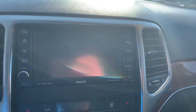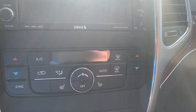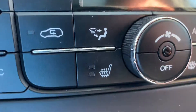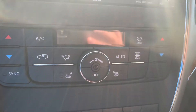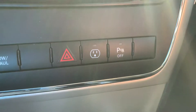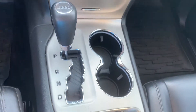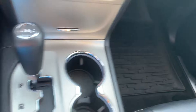Nice big screen here with Bluetooth capabilities. Climate controls down below. The front two seats are heated as well, with those buttons on either side of the dial. Some more controls and climate controls down below that.